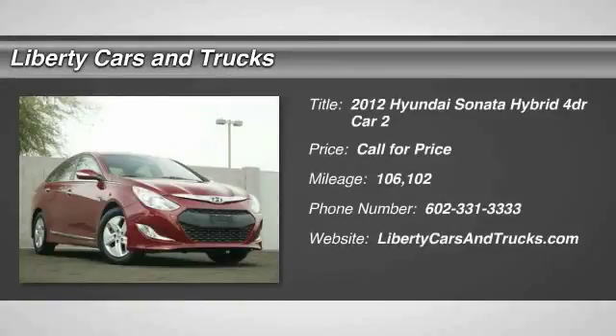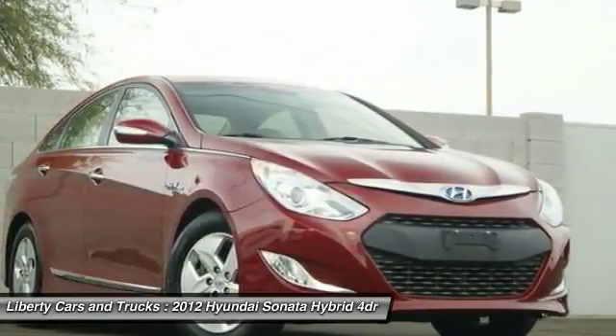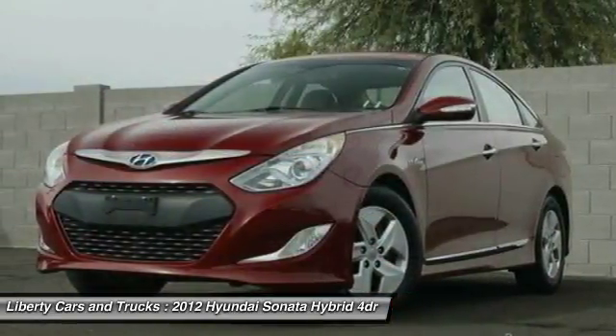2012 Sonata Hybrid. This all-new hybrid has all the style and premiums you expect in a Sonata, along with 37 city, 39 highway miles per gallon.